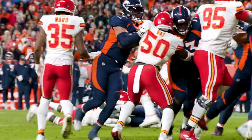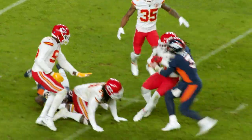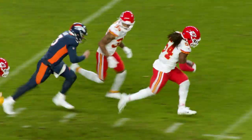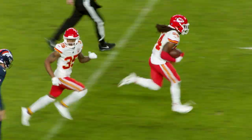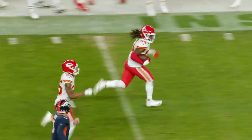The Chiefs wrapped up the regular season with a victory on Saturday, and undoubtedly the biggest play of the game took place midway through the fourth quarter, when Melvin Ingram jarred the ball free with a big hit, and Nick Bolton picked it up and rumbled downfield for an 86-yard touchdown.